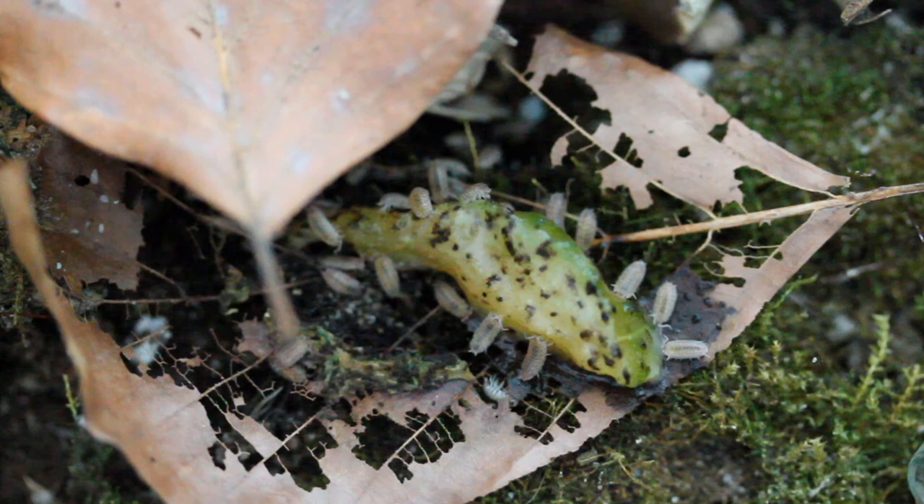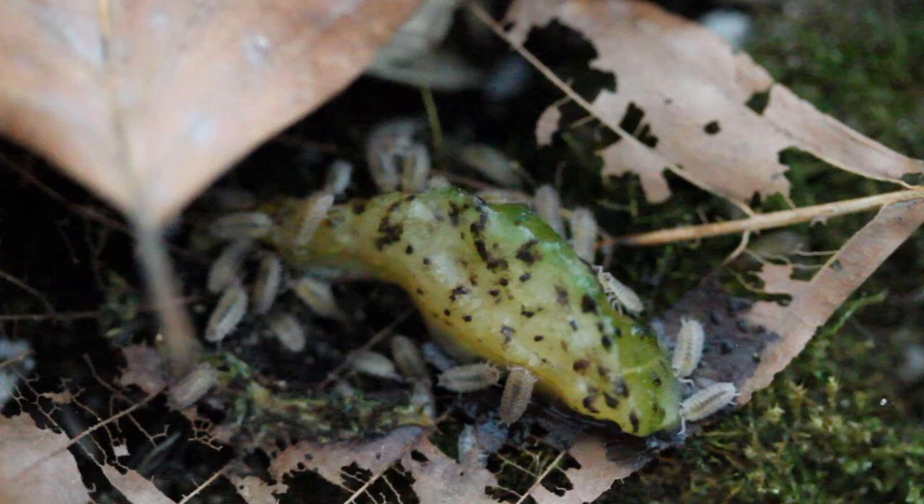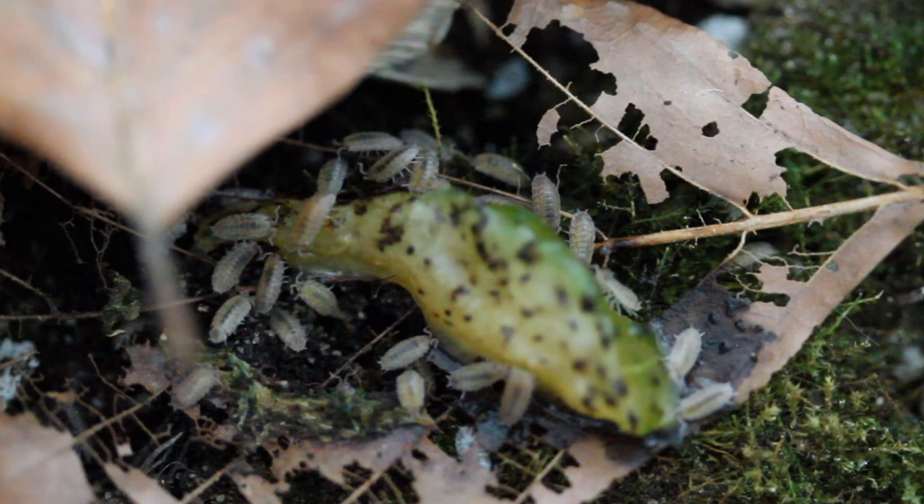Like other crustaceans, they have blue blood, which is really their circulatory fluid. The haemolymph is blue because it contains the copper-based pigment haemocyanin, rather than our own haemoglobin.